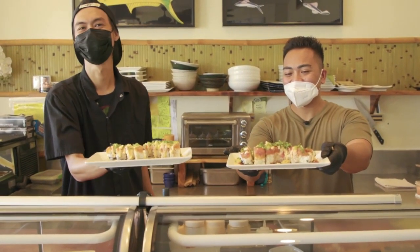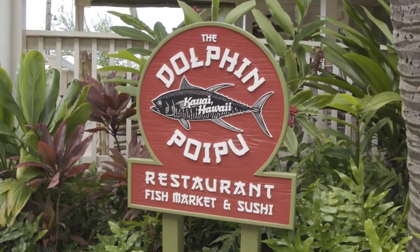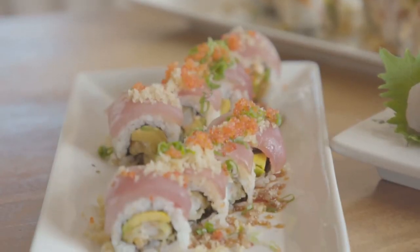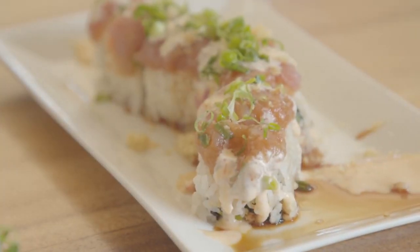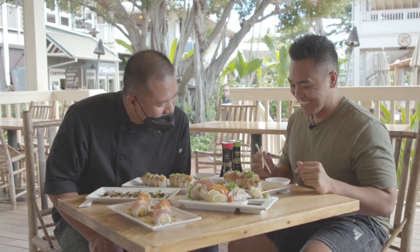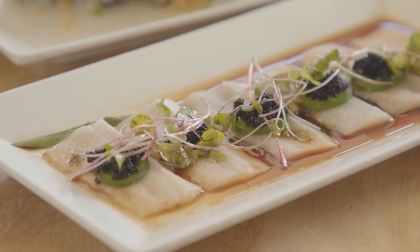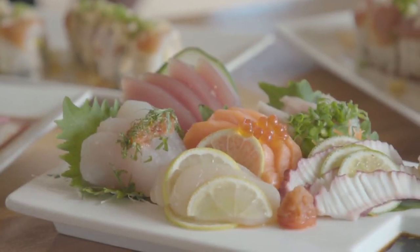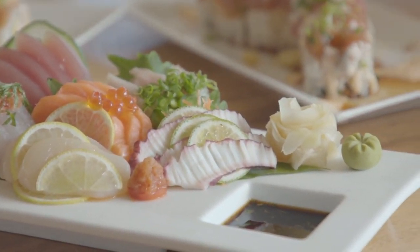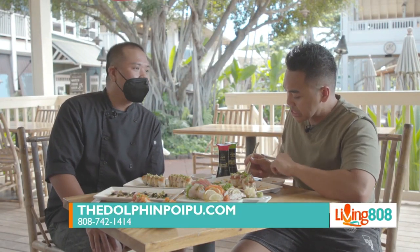Chris is waiting at the table and I'm going to show him my masterpiece. This is Kaelin's masterpiece and this is mine. Thoughts? Yours looks really good — I like how it's evenly cut, and we have a really nicely decorated plate. We also have the sashimi deluxe, which is 15 pieces of fresh fish. Reservations can be made at dolphinpoipu.com.